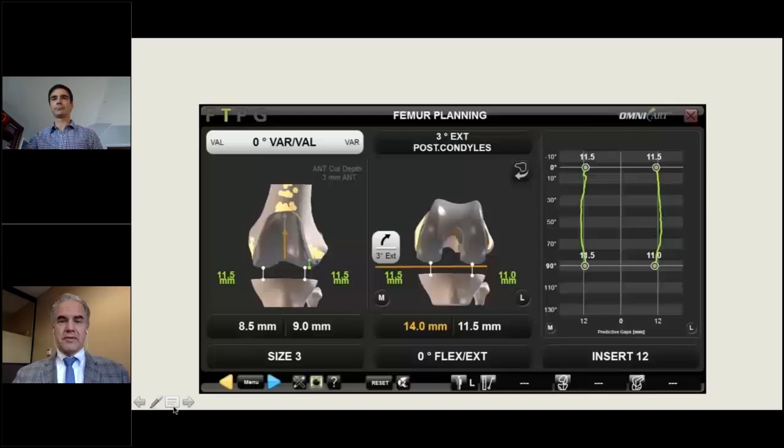You then plan the femur. On this screen you can rotate, flex, extend, apply varus or valgus, or take more or less bone off the femur to achieve your desired final balance plan. In this example, we're on the varus/valgus screen highlighted in white at the top left.